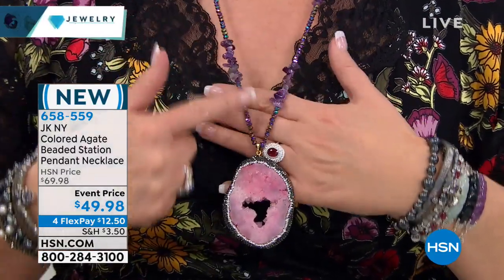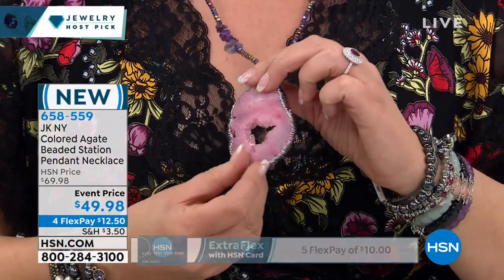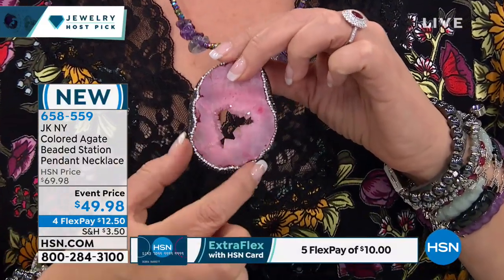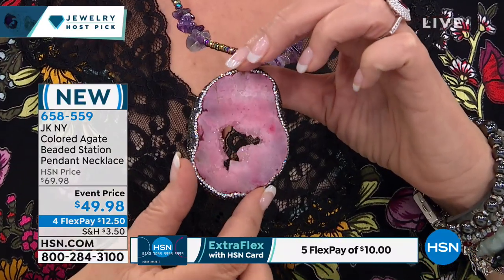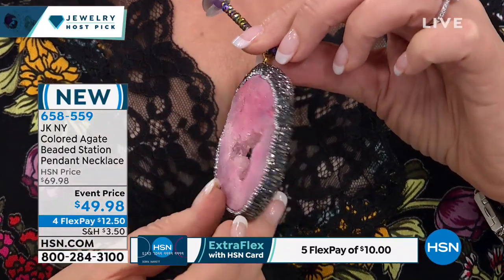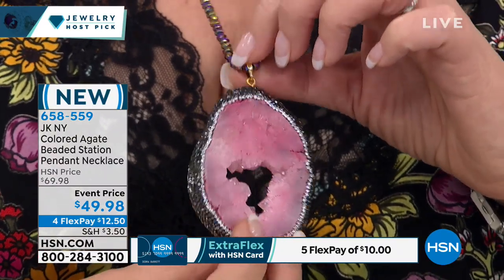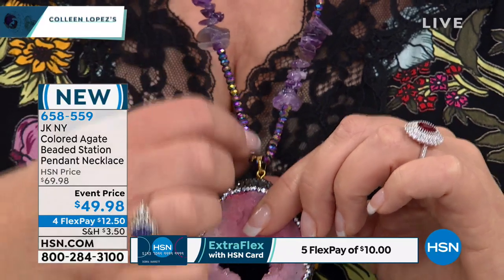This is one of the many choices. This is a genuine agate. You have to see these are geodes. They have the crystals — you can see the natural geode crystals on the inside of those agates, which is unbelievable. And then they inlay these simulated black diamonds and simulated white diamonds. It's all done by hand. Then you have your sparkling beads, and these are all genuine gemstones.